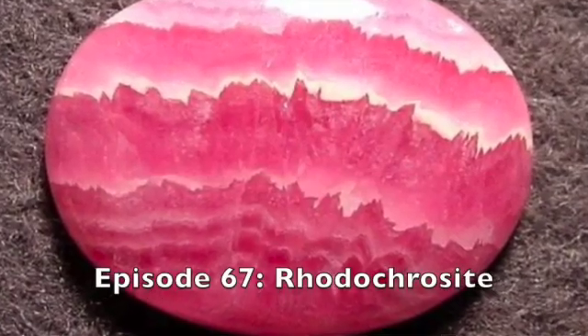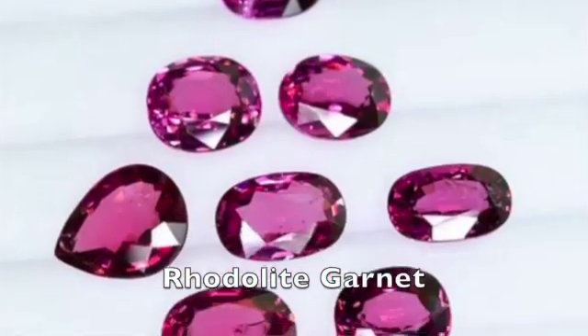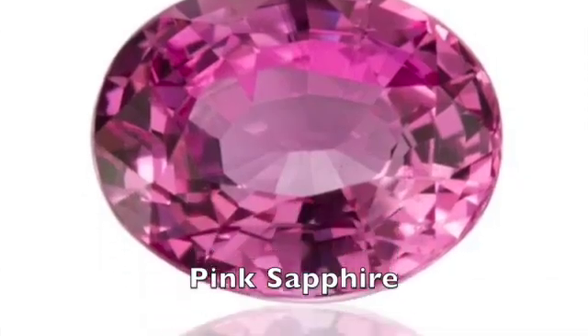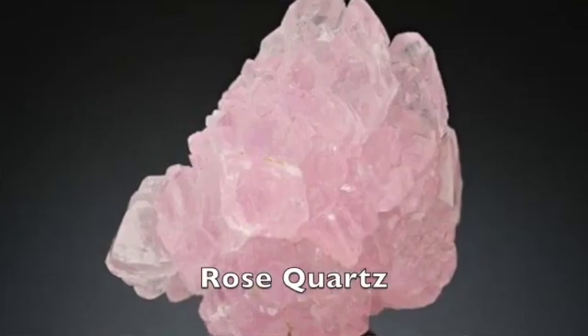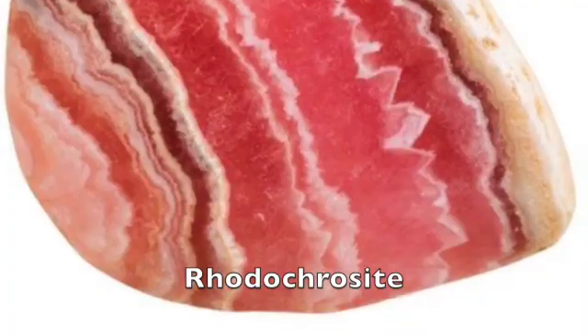Two weeks ago — might even have been three weeks ago by now — I did a lesson on Rhoda Crowsite; that was episode 67. This week, we're going to talk about another pink gemstone called Rhoda Knight. There aren't a lot of pink gemstones out there. A few come to mind: pink garnet, the Rhoda-like garnet, pink sapphire, rose quartz, pink diamond — which would be very expensive — and pink tourmaline. But there aren't a lot of opaque pink gemstones, and two of the most prominent ones are Rhoda Crowsite and tonight's lesson, Rhoda Knight.